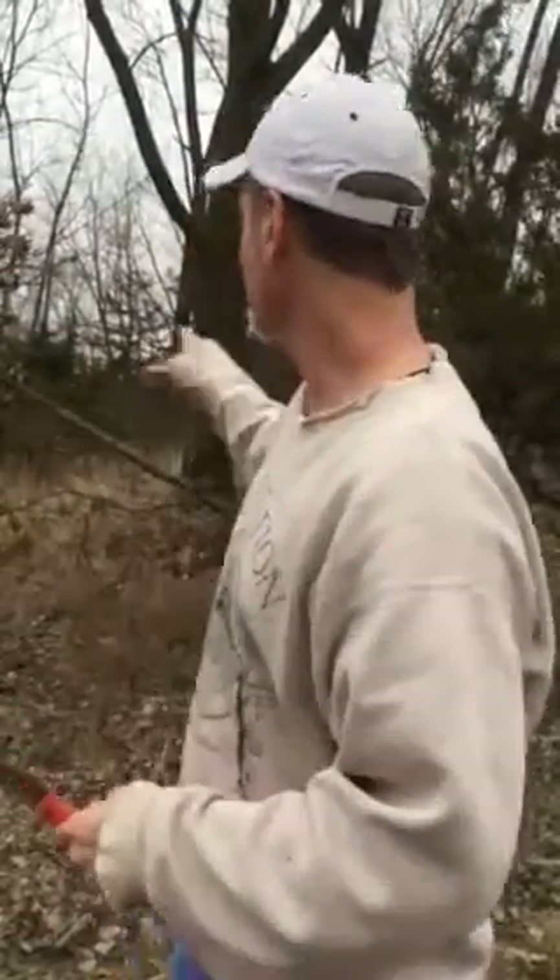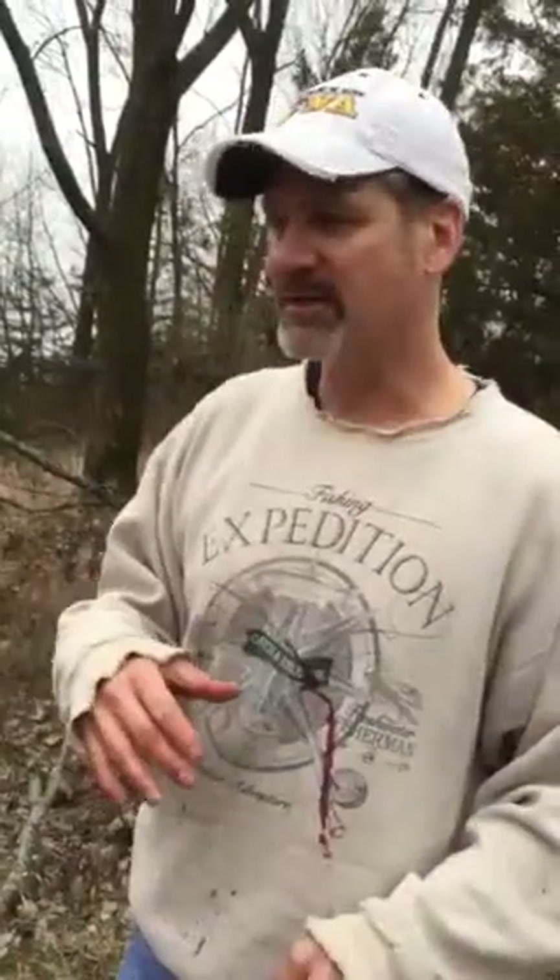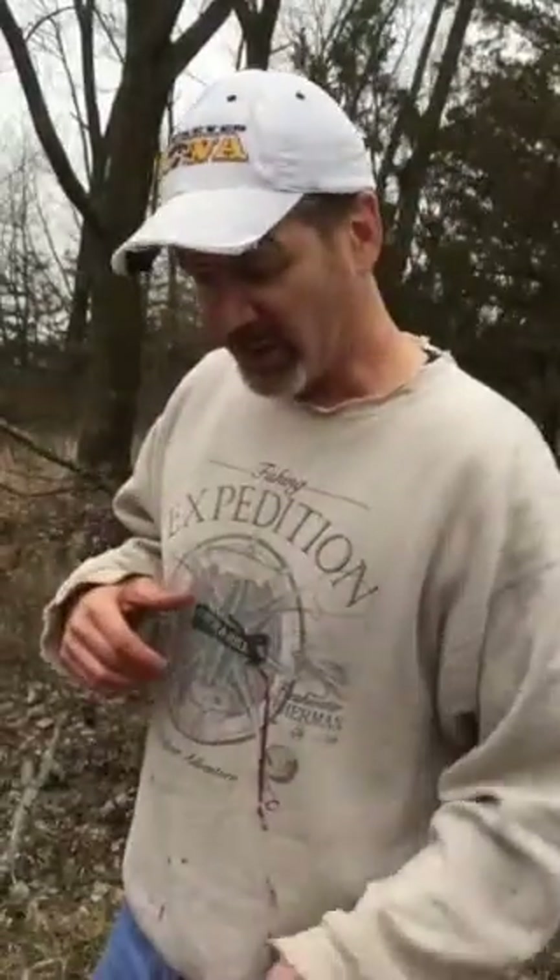I shot a nice buck this morning, four hours ago. He went over the fence and ran a little ways, and I wasn't 100% sure, so we let him go for a few hours. We came back and he went another 75-80 yards, and we recovered him. We got him back to the truck on our side of the fence.